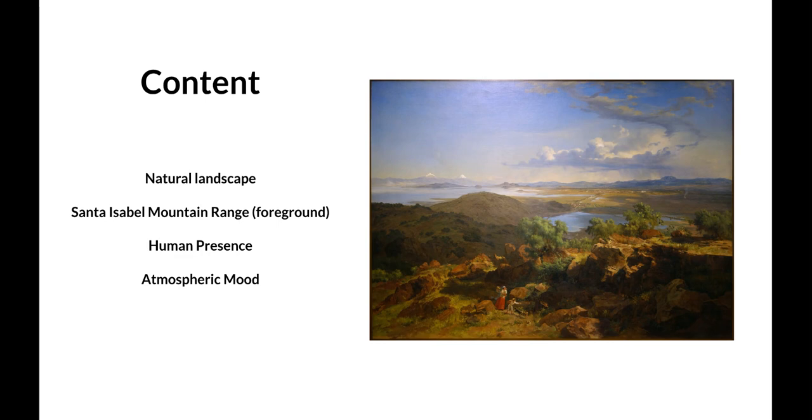There is also a human presence — in the bottom of the painting you can see a woman, a child, and dogs, and in the distance in the middle of the piece there is architecture and industrialized areas hinting at human presence. The atmospheric mood promotes the landscape, with parts lit up and parts shadowed by clouds, creating a unique interplay of light and shadow.